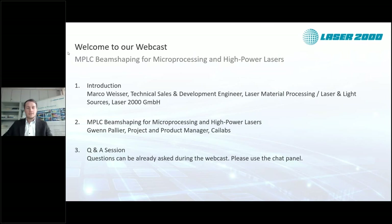Welcome everybody to our latest Laser2000 webcast series. Today we are presenting one of our most recent new partners, K-Labs. We will talk about the topic of multi-plane light conversion and the beam shaping that can be achieved with this technique, and especially about the material processing applications that can be achieved. First, I will give some brief general information about the photonics field and how K-Labs fits into our portfolio.